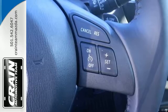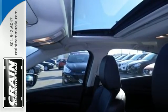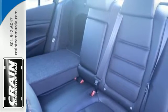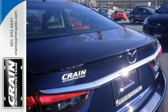With the Skyactiv G engine technology working seamlessly with the four-wheel independent suspension, you can grip corners with ease. Features like alloy wheels, a multifunction steering wheel, and multiple airbags tie the looks, convenience, and safety together in one desirable package.